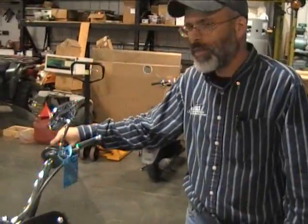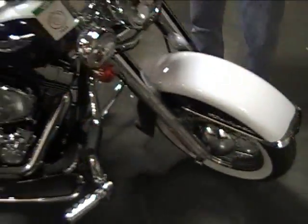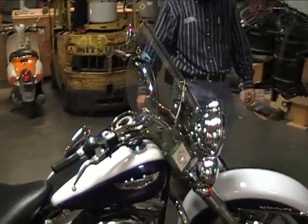Hey, this is Andy and I'm back in the shop at AJ Cycle and Tri-Conversions. I got another one I want to show you here real quick. It is a 2006 Harley-Davidson Softail Deluxe. It has a Lehman Conversion on it and it's in very nice condition. This bike only has 3,000 miles on it.